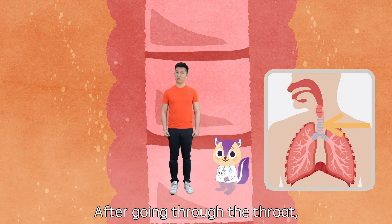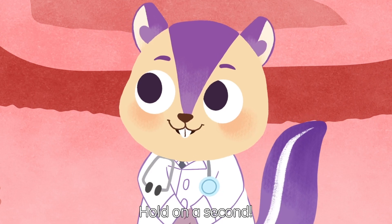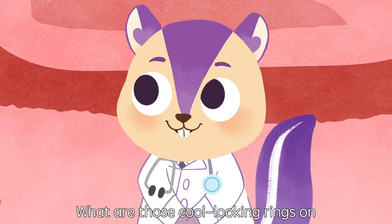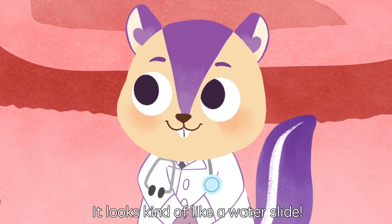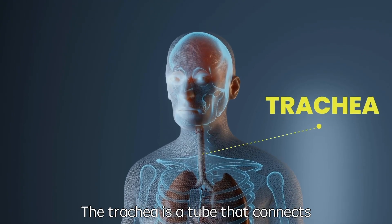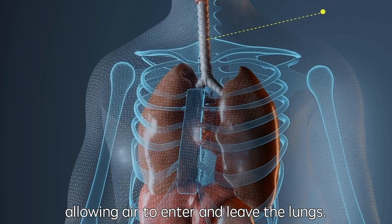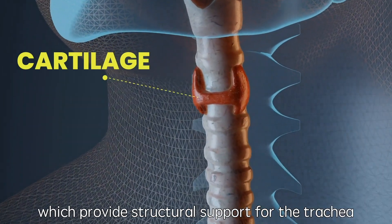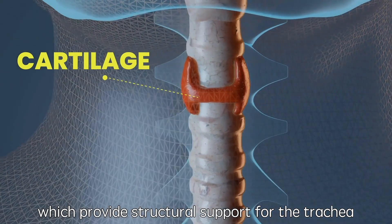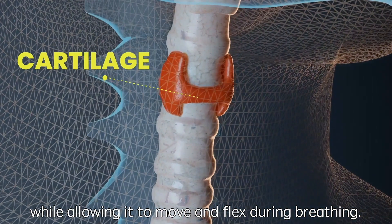After going through the throat, we are now at the trachea. What are those cool looking rings on Michael's trachea? It looks kind of like a water slide. The trachea is a tube that connects our throat and lungs, allowing air to enter and leave the lungs. The rings are made of cartilage, which provides structural support for the trachea, while allowing it to move and flex during breathing.